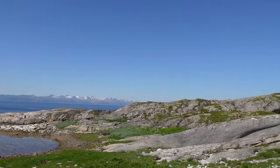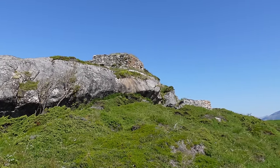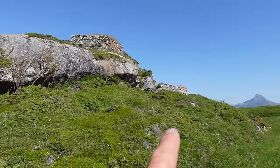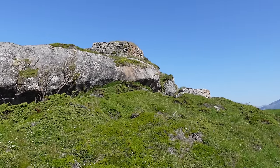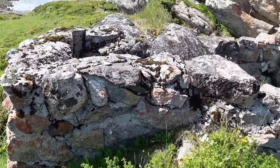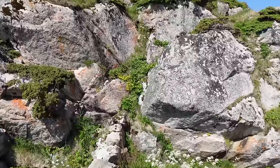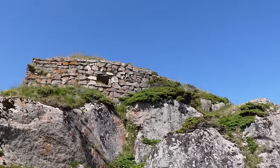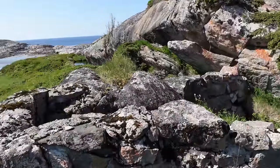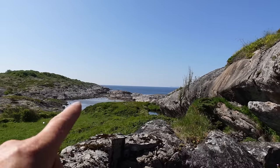We're getting closer — look at that thing there. We're not sure, but there could be a gun position on the top. There seem to be a couple of features further down, so we're going to check those first and then climb the mountain. It seems like a little battle station, a little fighting position — maybe they put a machine gun there and you could take out whoever tried to get into this area from the sea.